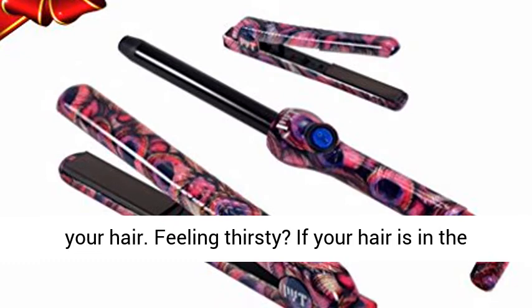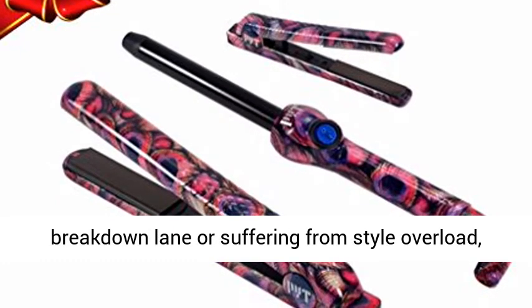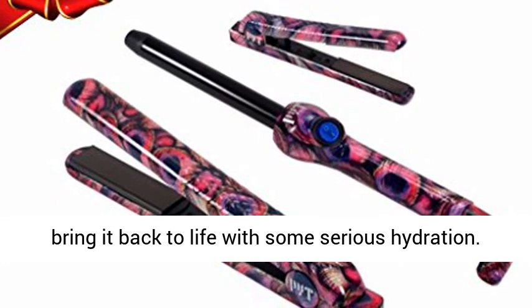Feeling thirsty? If your hair is in the breakdown lane or suffering from style overload, bring it back to life with some serious hydration.